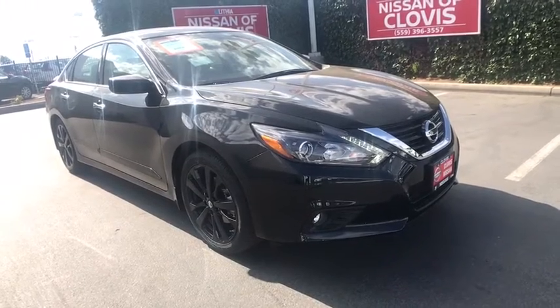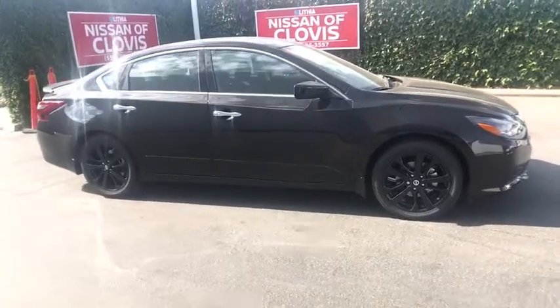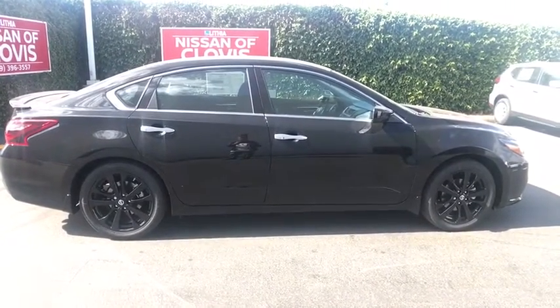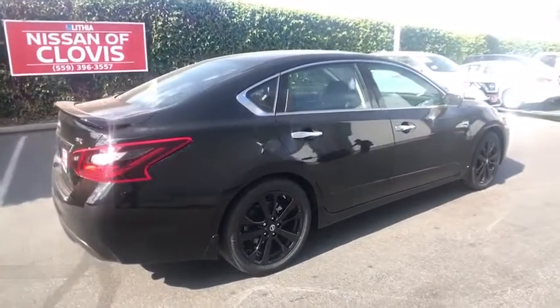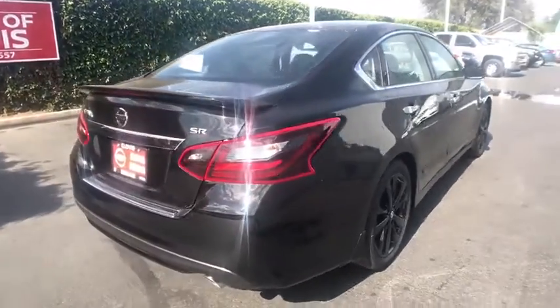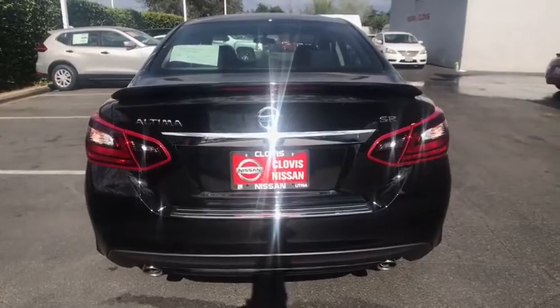The 2017 Nissan Altima. The Nissan Altima offers advanced features to make life easier, and most of the features come standard. Combine that with the powerful engine, six standard airbags, and over 5,000 quality and performance tests, and you'll see the Nissan Altima is made to drive and built to last.